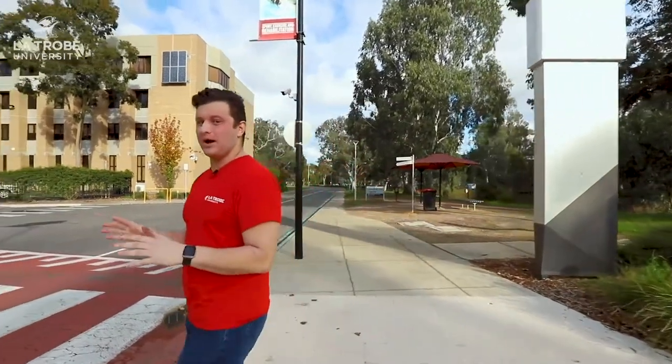Hey, welcome to La Trobe University. My name is James and I'm going to give you a tour today of our campus. Usually campus is really busy but we're in between semesters at the moment so we've got a really good opportunity to check campus out while it's nice and quiet.